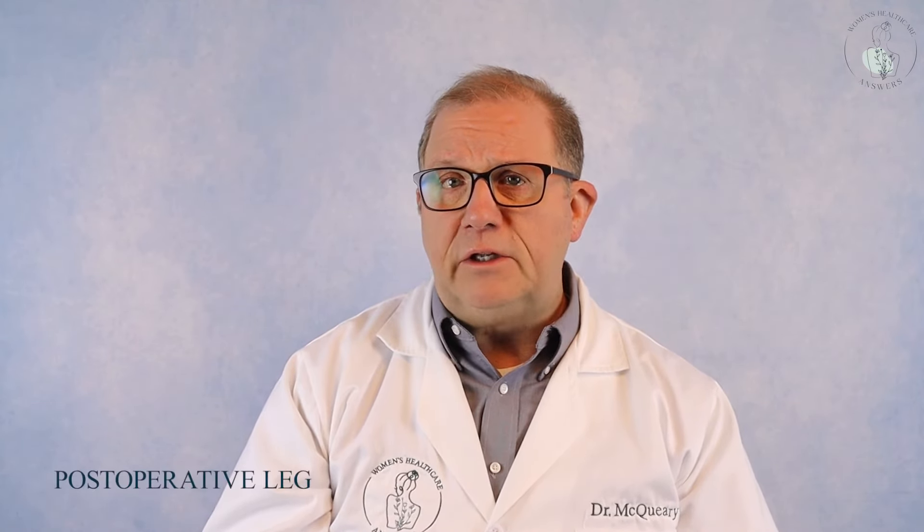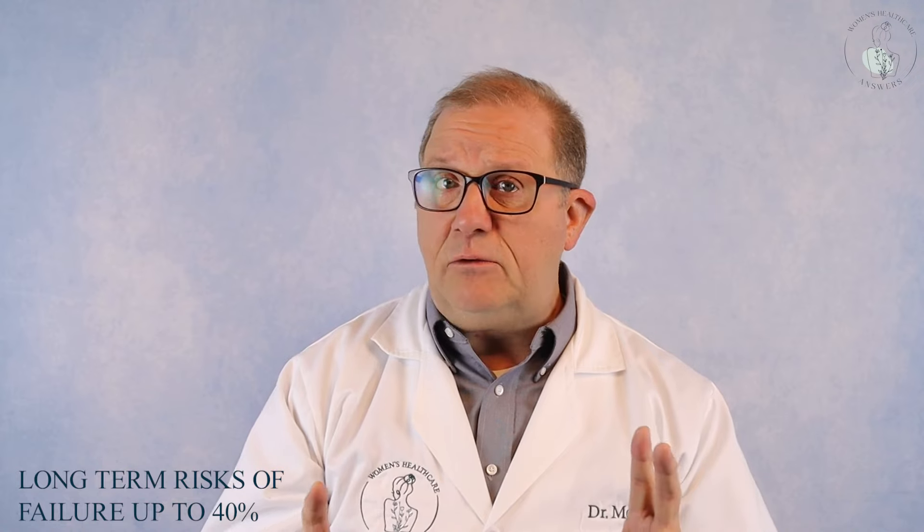It is also important to be informed of the risks of bladder prolapse surgery — we call this a consent for surgery. Those risks include damage to your bowel, bladder, ureters, or urethra. They also include risk of infection, bleeding which may lead to a hematoma, increased urinary urgency and leakage after surgery, post-operative pain or pain with intercourse, anesthesia risk, blood clots in your legs, and a long-term risk of failure up to 40% requiring repeat surgery.